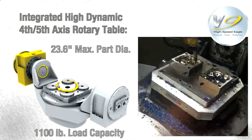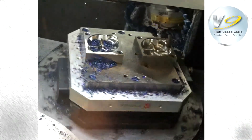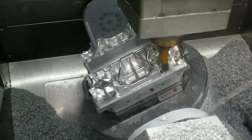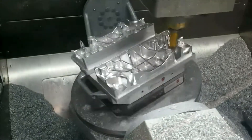The V-9 uses an integrated, high-dynamic 4th-5th-axis rotary table, providing B-axis tilt angles of minus 60 to plus 140 degrees using a zero-backlash gear drive at 25 RPM, while the direct-drive C-axis can rotate a full 360 degrees at 100 RPM.